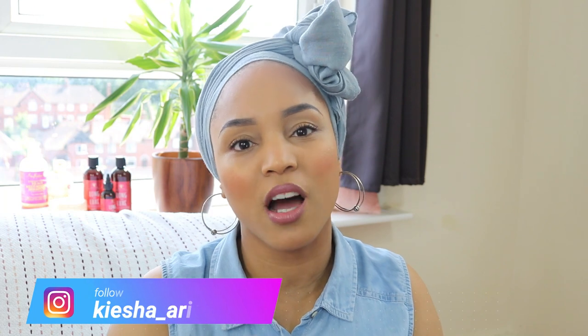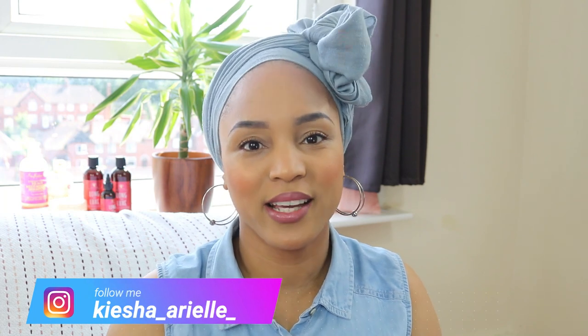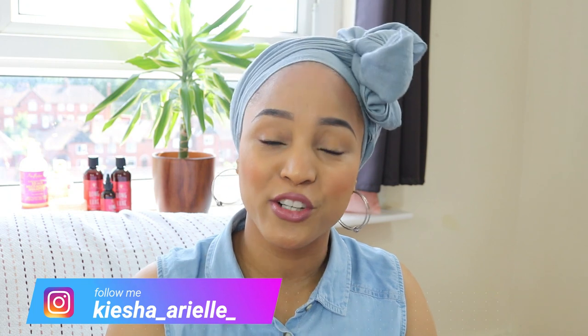What's good guys, it's your girl Keisha Ariel and welcome back to my channel. In today's video I will be sharing with you all the products I currently use on my locks, so let's get right into it. I've been getting a lot of questions regarding the products I use on my locks, and I'm assuming that the people asking are my newer subscribers, since I do share these products in my hair spa playlist, which I'll link here. I thought it would be a good idea to do a dedicated video, so this is that video.